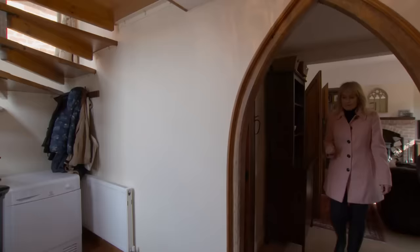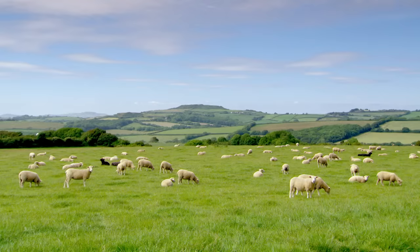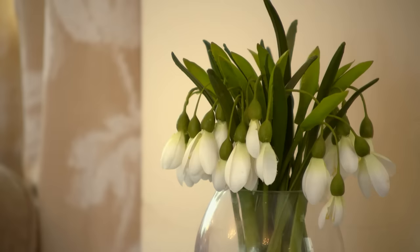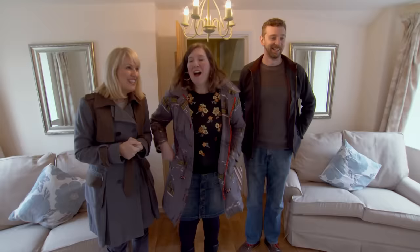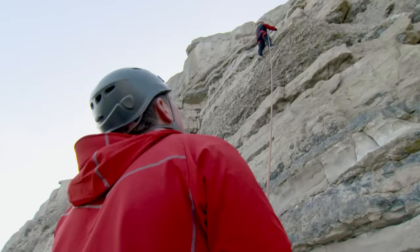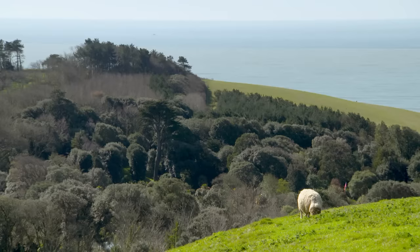It's the second day of the search with Chris and Kate, who with a budget of £350,000 are looking to swap their four-bedroom semi in Reigate, Surrey for a character home in Dorset. With Chris's new job starting in just six weeks, there's no time to lose. Today is all about the mystery property — a house offering over a thousand years of history and potentially everything they want, but it will use every penny of their budget.